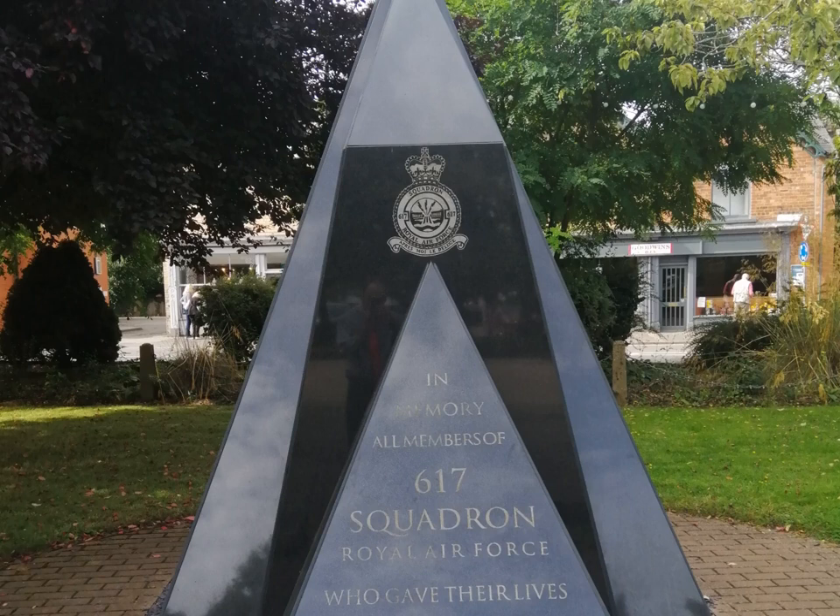RAF Woodall Spa was built in 1941 and opened in February 1942. It was located south east of Woodall Spa village, just off the B1192. Two T2s and a B1 hangar were built. It was built as a satellite airfield for RAF Conningsby.